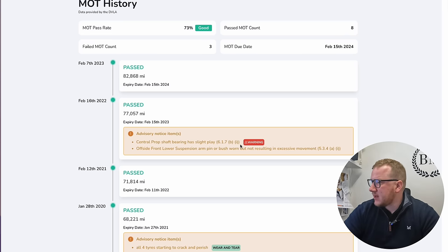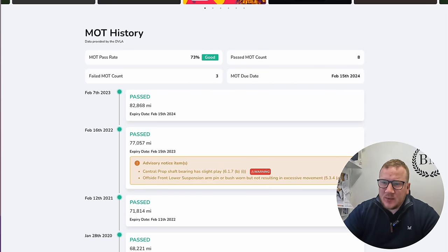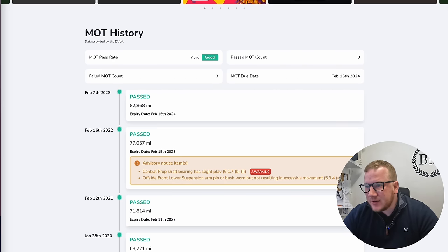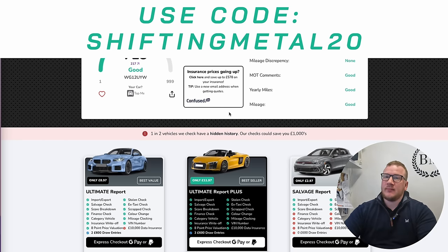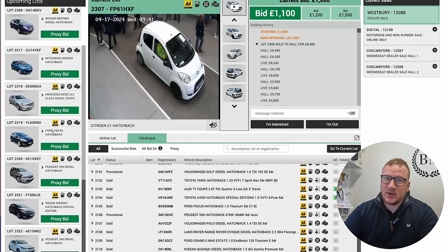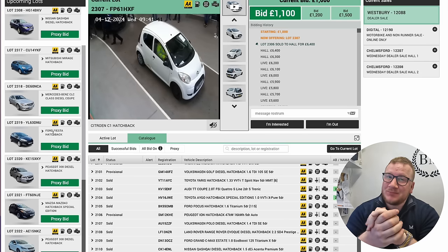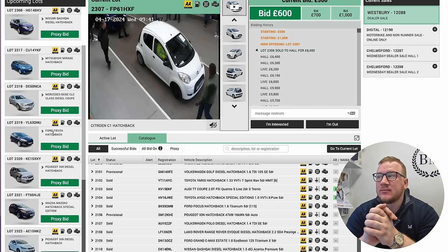Prior to that it had a central prop shaft bearing with slight play and offside lower suspension arm pin or bush worn, but not resulting in excessive movement — we assume they'd have got that done since it passed again. Why it's sitting around with no MOT? It could just be it was waiting on a car to be delivered from Mercedes and they didn't bother to redo the MOT — people just forget. Or do they know something sinister? This is the risk we're going to have to take, but I am going to have a punt on it.